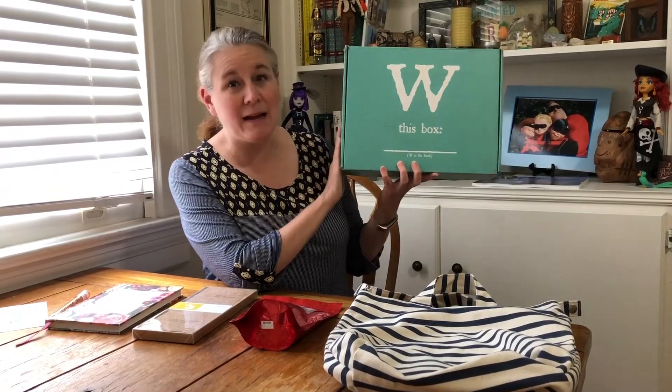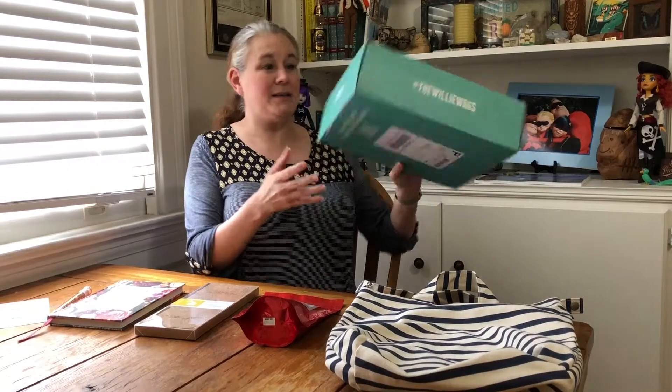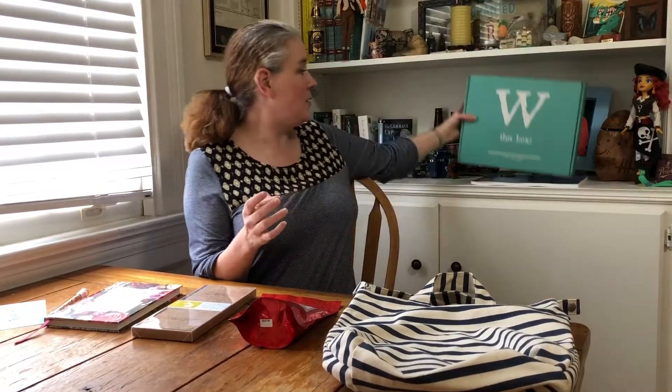This is the third month I received this box. I signed up for a three month subscription, and I really liked the box this month. So let me show you what all came.